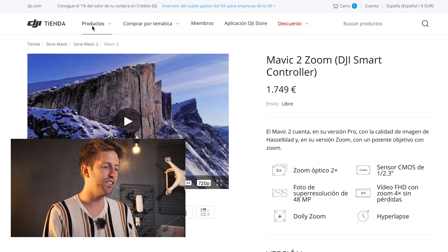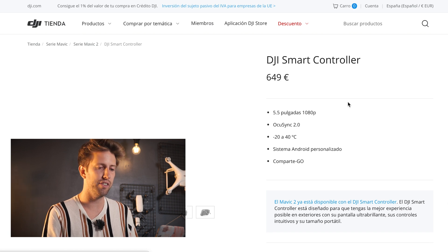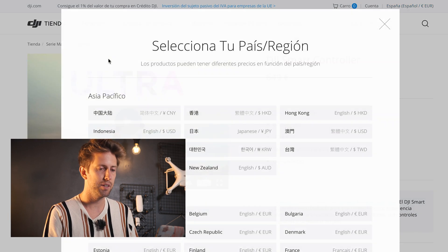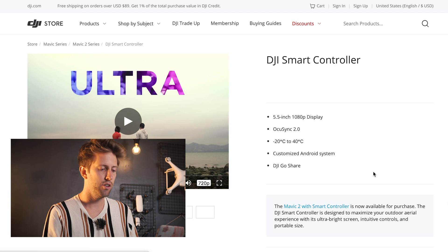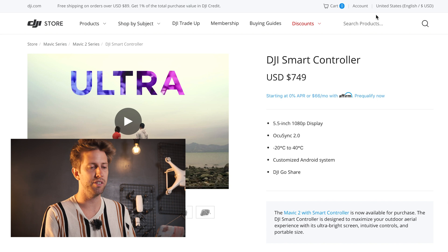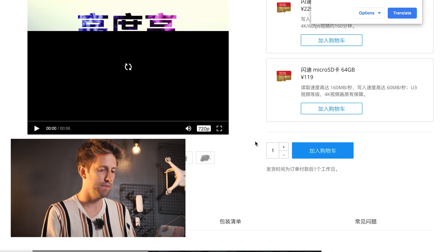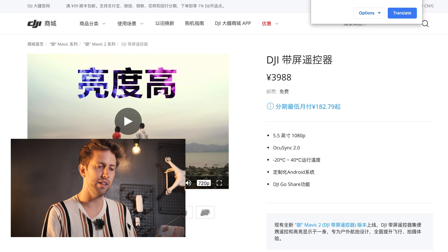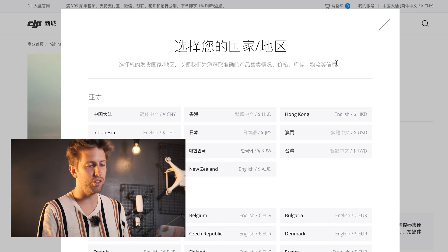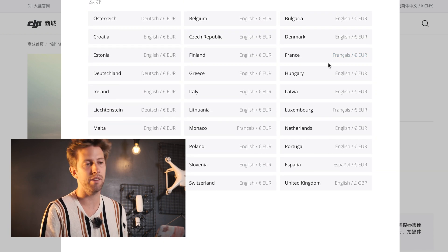Now let's jump to the Smart Controller. In Spain it is sold out, and in the US it is also sold out — and this is a product that I believe is about a year old or less. In China, however, it is available. As I'm saying, this doesn't necessarily mean they don't have stock — it could mean they're simply not interested in you buying that product in the US or Europe.